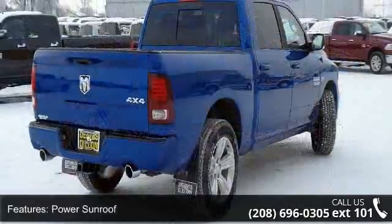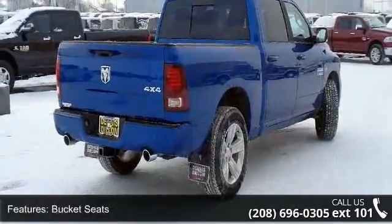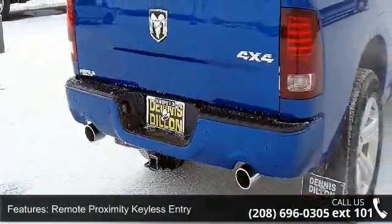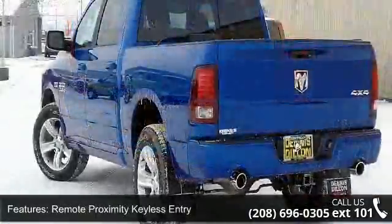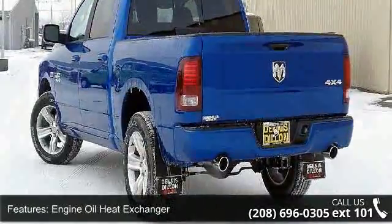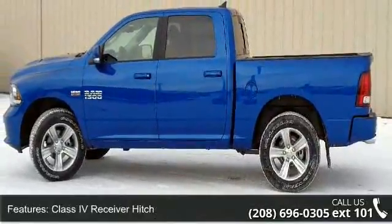Some of the top features included with this vehicle are power sunroof, bucket seats, remote proximity keyless entry, engine oil heat exchanger, class 4 receiver hitch, electronically controlled throttle, 115V auxiliary power outlet, folding flat load floor storage, keyless go, and next generation engine controller.